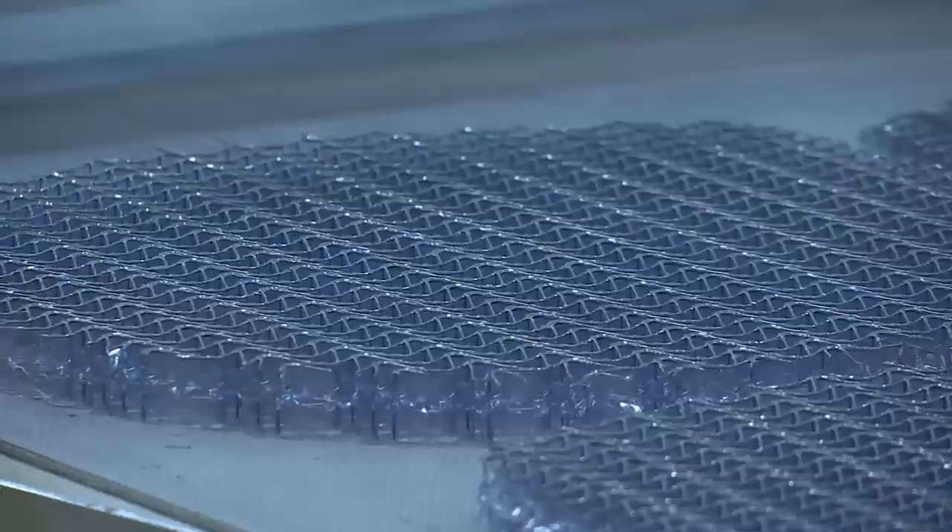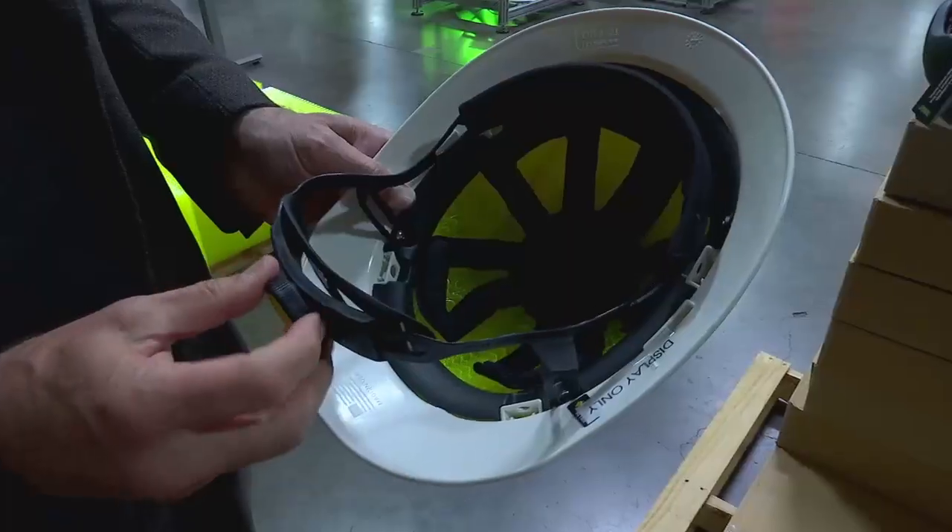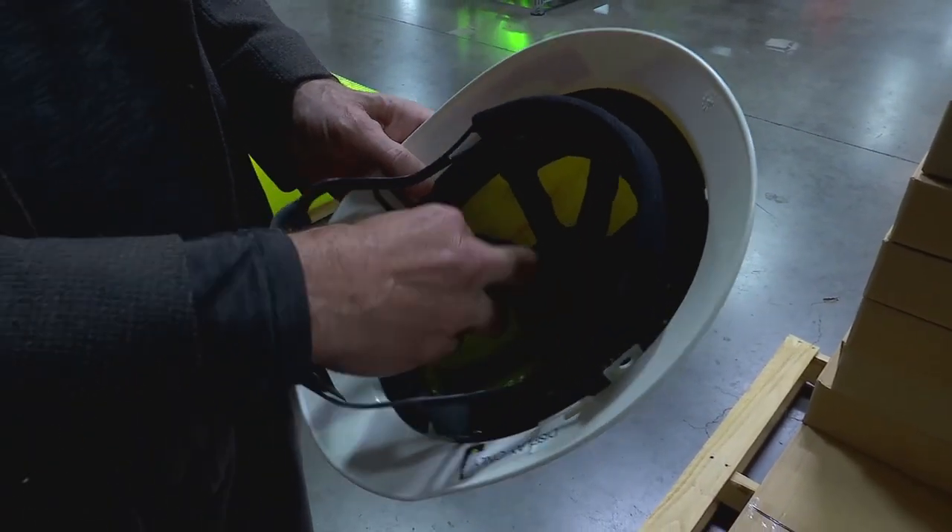Coming out of a production facility in Wilsonville, these liners could change the standard for hard hats in the construction industry.